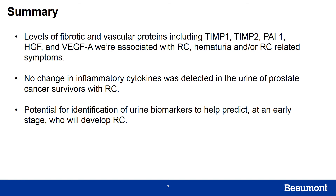Overall, it is possible to identify changes in protein levels in the urine of prostate cancer survivors, and we hope that this might indicate the possibility of developing a urine biomarker to help diagnose these patients at an early stage. Thank you for joining us today.